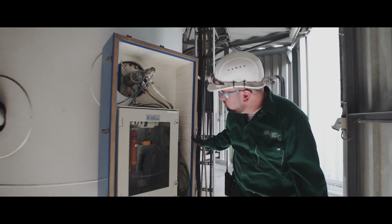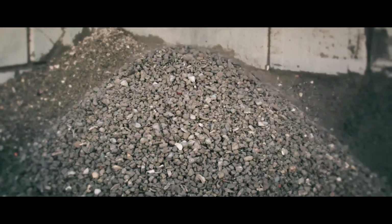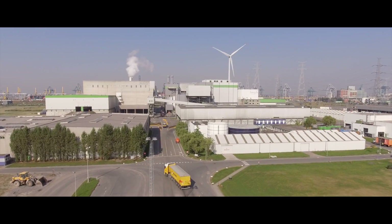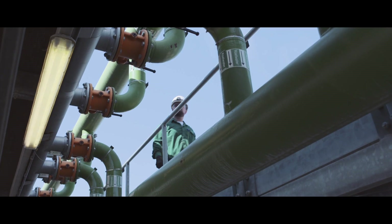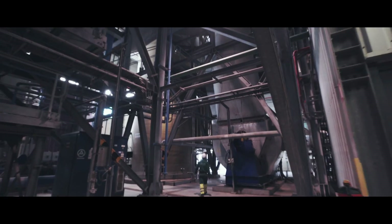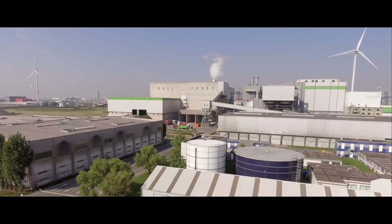During the treatment of sludge and industrial waste, Sleco puts energy and materials into a safe cycle to make new products and to provide people and businesses with energy. Consequently, we play an important role in the circular economy. With its fluidized bed incinerators, Sleco is therefore not only providing the best solution for industrial waste and sludge, it is also benefiting society.